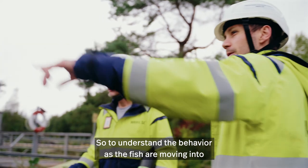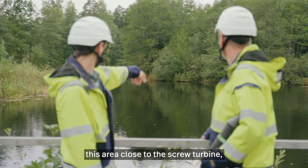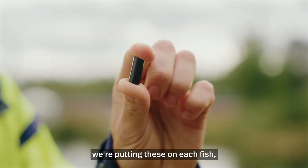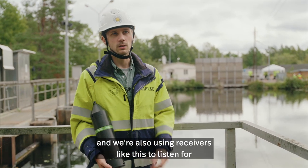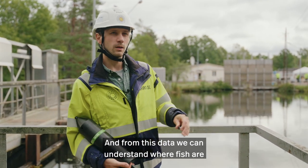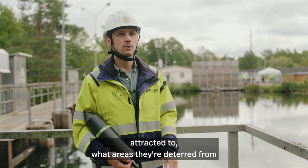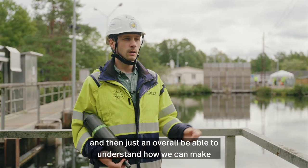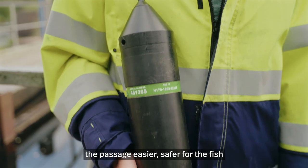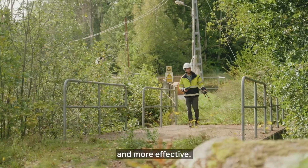To understand the behavior of fish as they're moving into this area close to the screw turbine, we want to put out these transmitters. We're putting these on each fish, and then we're also using receivers like this to listen for the fish as they move through this section of river. From this data we can understand where fish are attracted to, what areas they're deterred from, and overall be able to understand how we can make the passage easier, safer for the fish, and more effective.